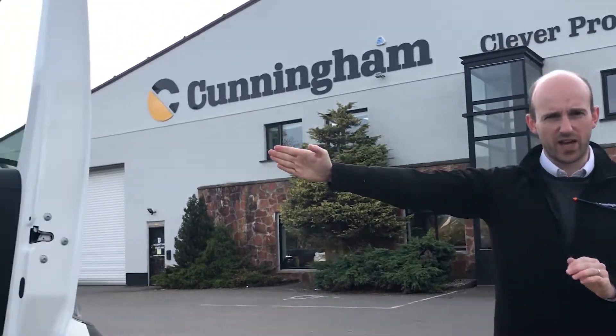How are we doing folks? It's Peter here at Cunningham Covers. I'd like to showcase a new product that we're launching this week. Go and have a look here at the van that we're sitting at.